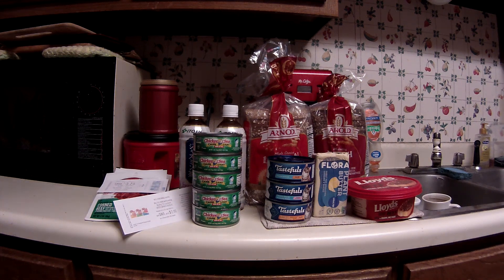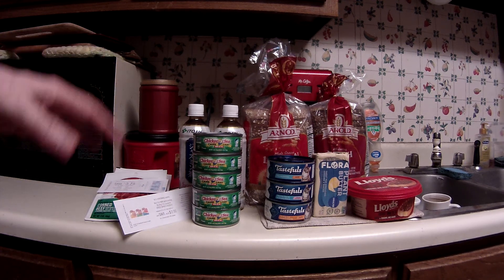Greetings fellow couponers and shoppers. Today is Friday, July 23rd. This is a quick and easy Kroger run. I'm not showing everything that I bought — I still ended up spending about $45 to $55 or so. But anyway, this is just some of the better deals.